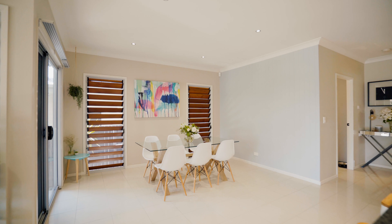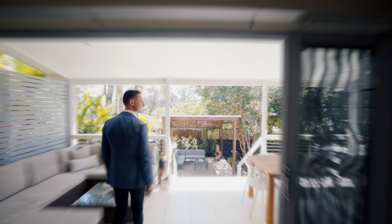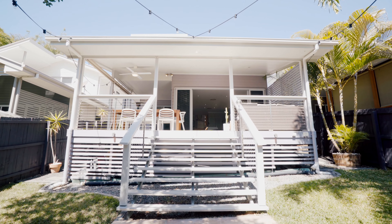The open plan layout across the main level of living brilliantly caters to entertainers, with stacking sliders seamlessly transitioning the flow of space onto your covered rear balcony.